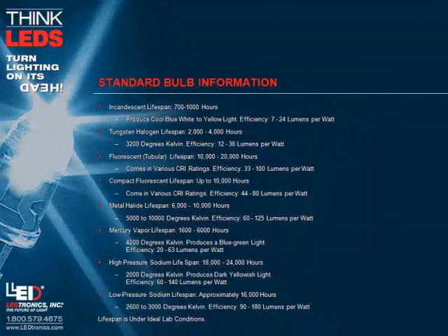Standard bulb information. Incandescent lifespan: 700 to 1,000 hours. Produce cool, blue, white to yellow light. Efficiency: 7 to 24 lumens per watt.